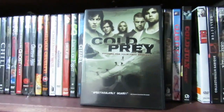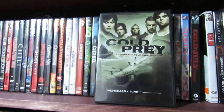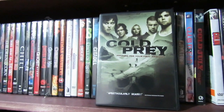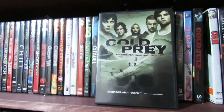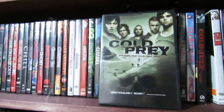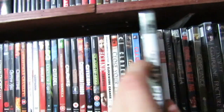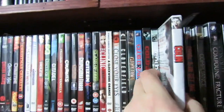Cold Prey — love Cold Prey. I do prefer Cold Prey 2. Still never seen Cold Prey 3 because of the non-English versions that are out there. Good stuff though. Cold Prey is awesome. Part 2 I think is even better. Part 2 is actually in my Shelf Factory collection.